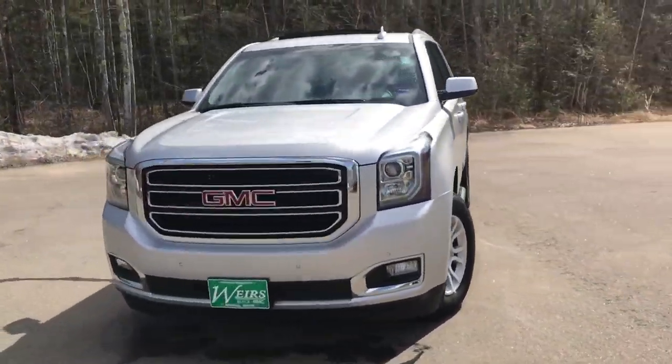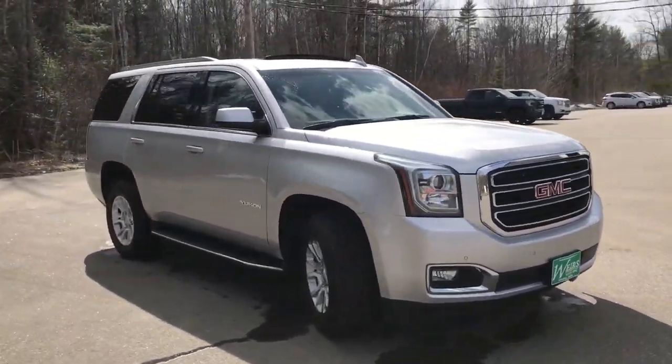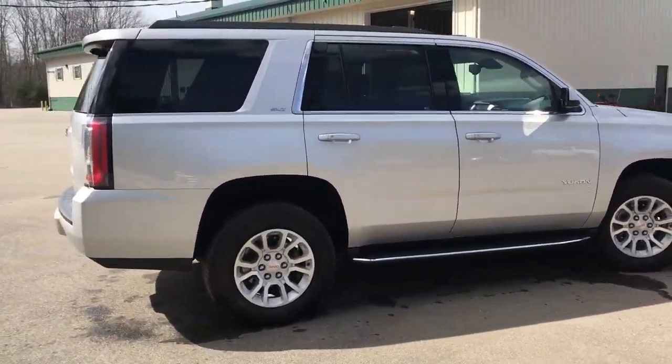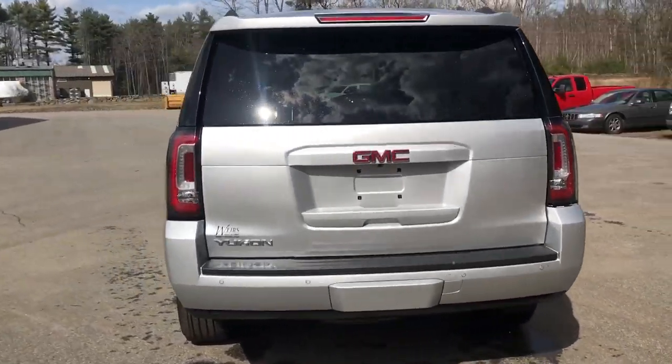Good afternoon, down here at Wears Buick GMC Route 1 in Arundel, Maine. Just wanted to send you a quick walk-around video of this 2018 GMC Yukon SLT four-wheel drive that we have here at the dealership. It's in very good shape — it's got a little over 17,000 miles on it.